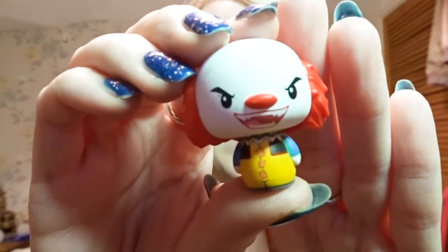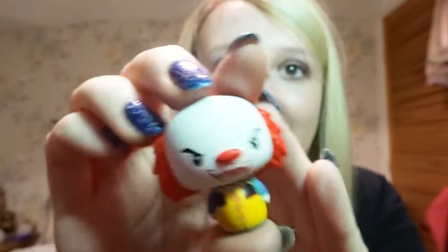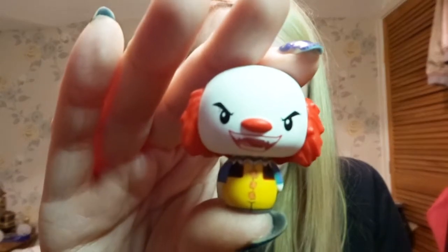They're all one in twelve so there's no real rare one. I'm really confused about why that one on the back on the poster isn't on the back of the box. The last one that we've got — oh yeah, it's Pennywise! I'm really happy about the two that I said I wanted.